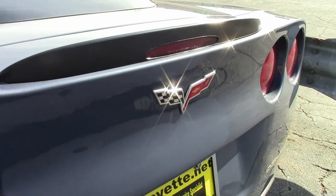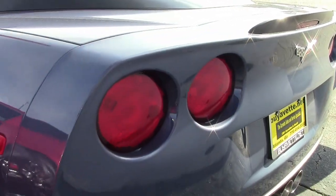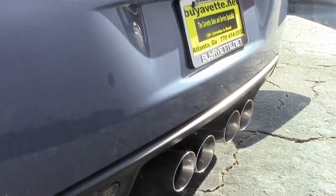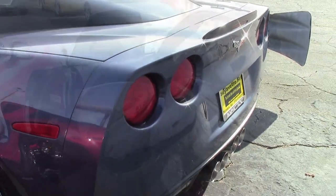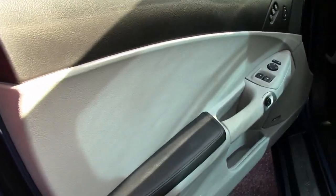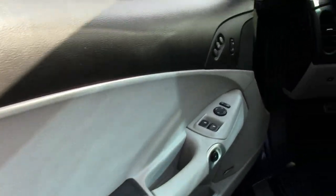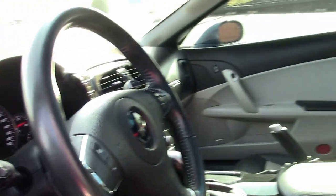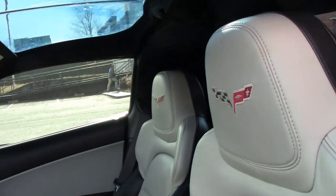It also has a cargo shade. This car has the Grand Sport package, which includes the Z06 size wheels, tires and brakes, wider fenders and quarter panels, the Z06 style rear spoiler and front splitter, and the Z06 style front bumper and performance axle ratio.